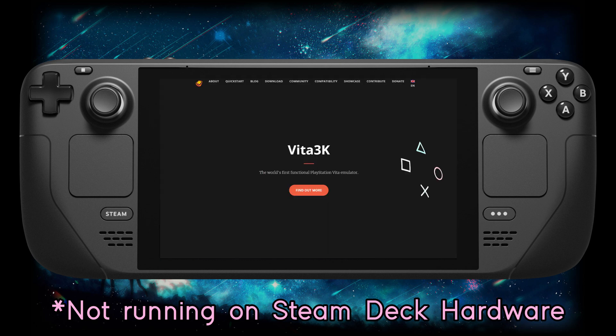So you may be asking, what the heck is Vita3K? Well, Vita3K is currently the only PS Vita emulator out there.